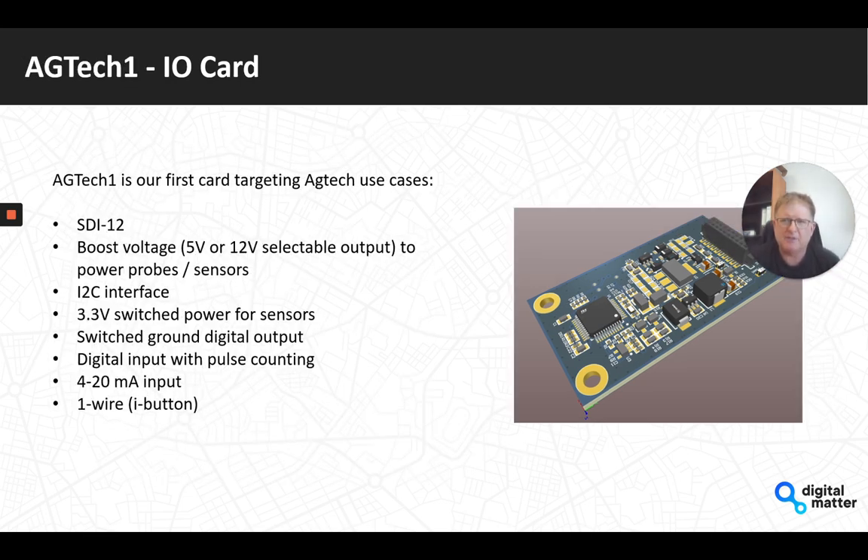The first card we're working on is the AgTech card. As the name suggests it targets AgTech use cases, but any of its interfaces can be used in other scenarios. It's quite comprehensive: SDI-12 for any SDI-12 sensor, a voltage boost with selectable 5V or 12V output to power probes and sensors, I2C interface for temperature and humidity monitoring, 3.3V switched output power for I2C sensors, a switched-ground digital output to turn things on and off, a digital input with pulse counting, 4–20 mA input, and a one-wire/I-Button input. We'll be working on subsequent cards after this.